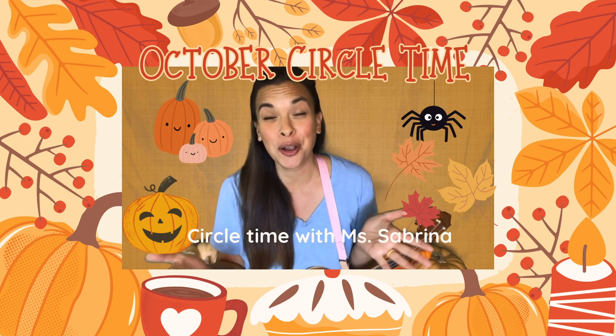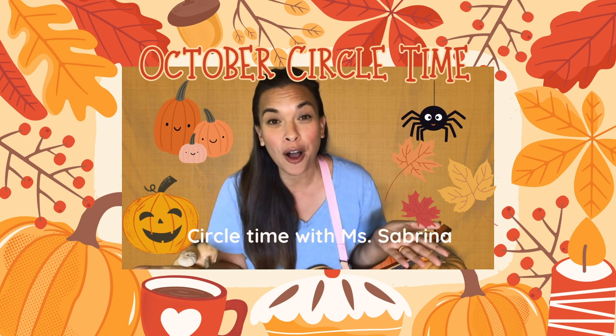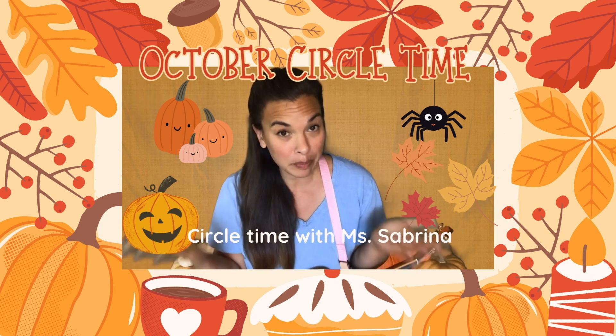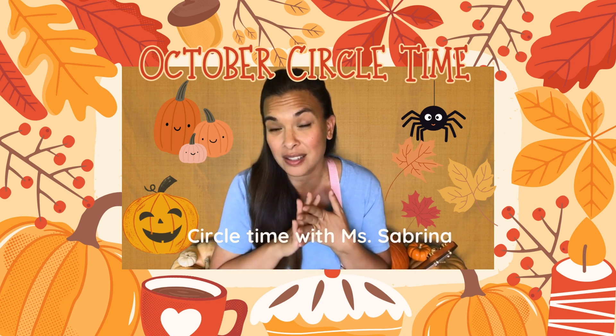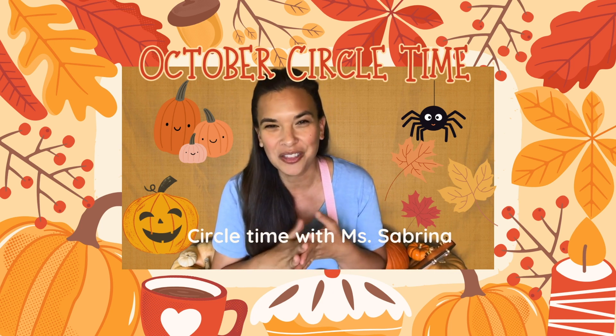Today we are doing an October themed circle time, which means we are doing everything fall, everything October related. Parents and teachers, please feel free to use some of these songs or activities at home with your little one. And this circle time is made for children that are three to five years old working on their language.